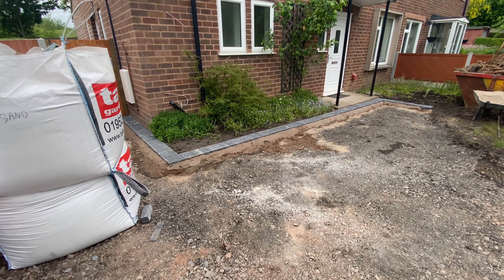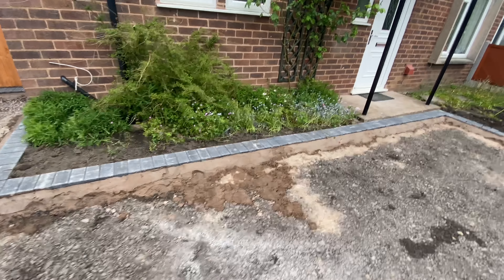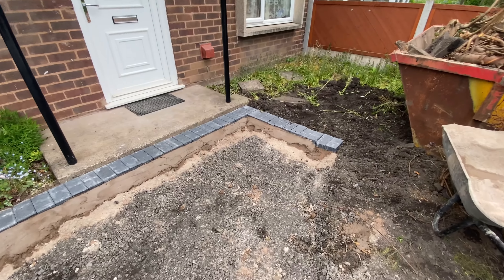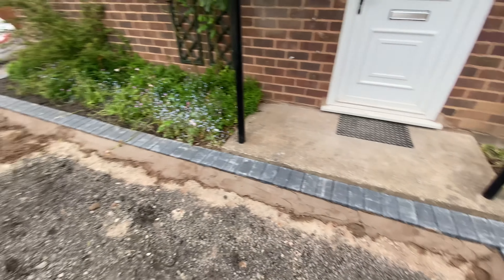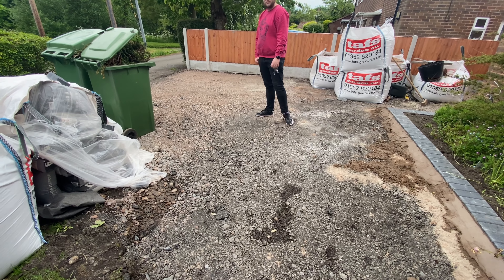Just looking at the driveway. We've had these rows of stones around the outside — they're looking a lot better. The colour is called charcoal and they are pretty lovely. It's all been whacked down, so we've got a nice hard surface for the driveway.